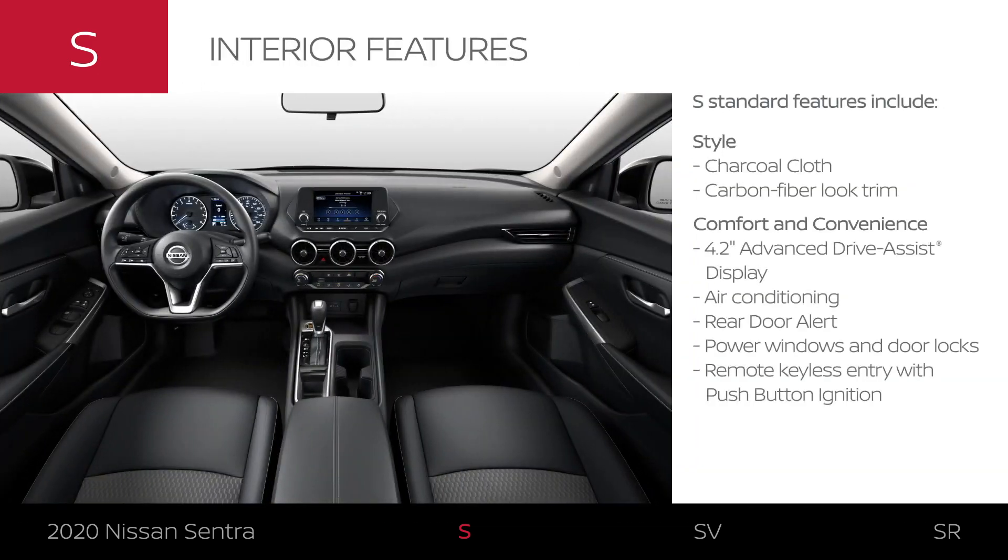The Sentra S interior is stylish and modern. The seats come in charcoal cloth with sporty carbon fiber look interior trim. Sentra S is exceptionally well equipped with an advanced driver assist display, plenty of convenience at your fingertips, AC to keep you cool, and features to remind you about items left on the rear seat.